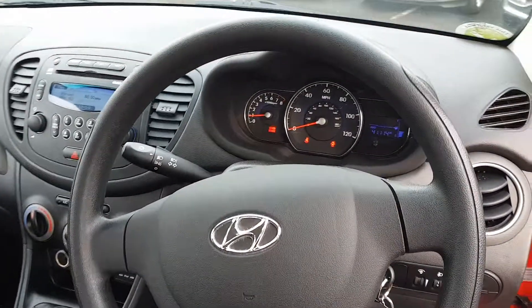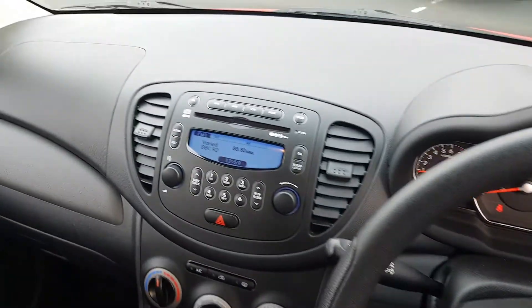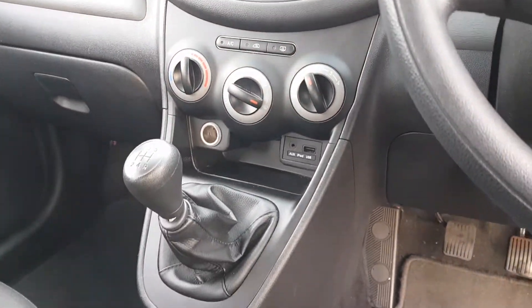An incredibly spacious cabin, with a leather feel steering wheel as well as a digital display multimedia system. A CD player is built in and full connectivity can be found, as well as heating controls with air conditioning.